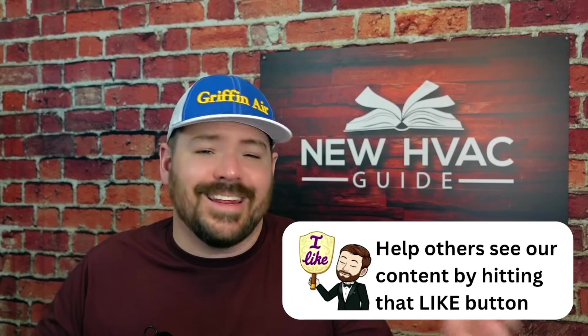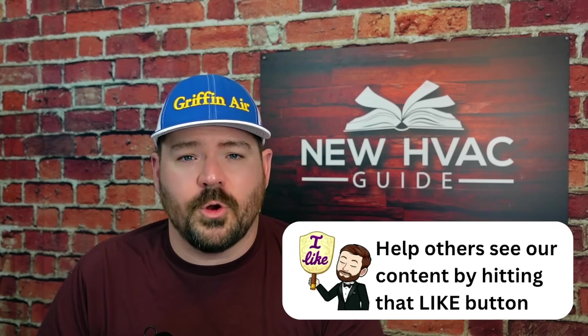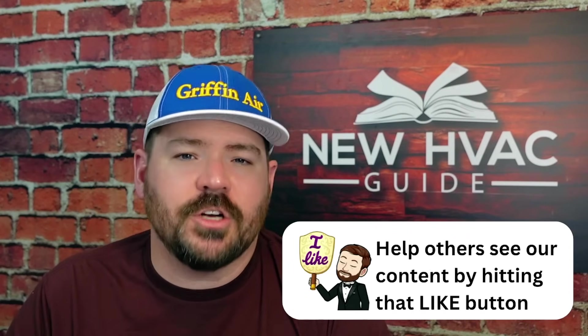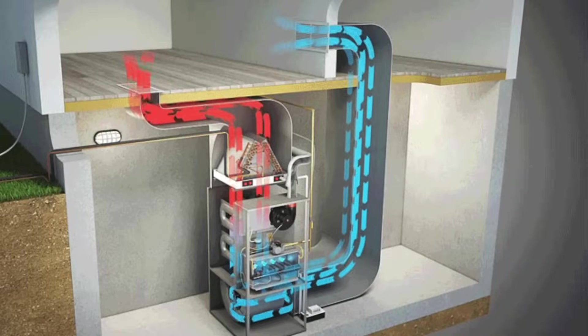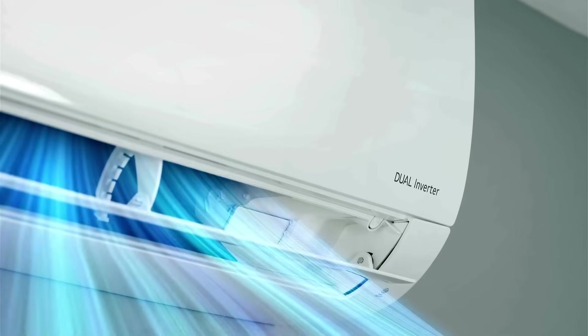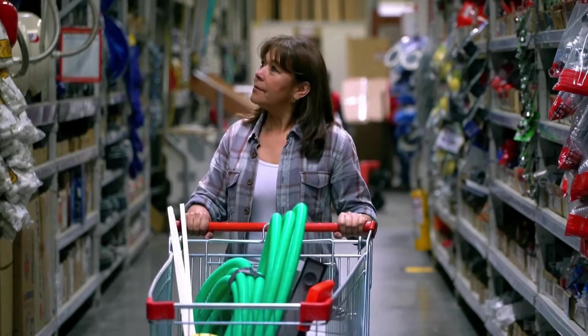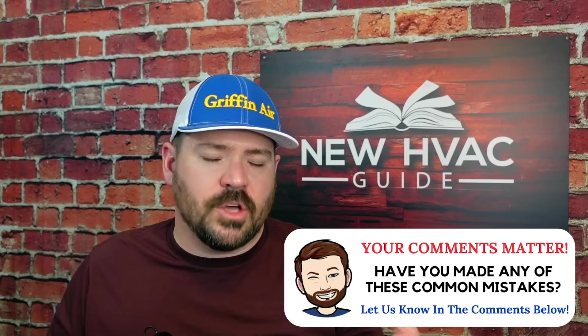Number four is neglected or poor maintenance. A lot of homeowners don't realize how much maintenance their system actually needs. Many had old inefficient systems that chugged along, so they don't understand that today's higher-end systems need to be maintained and need proper airflow to operate correctly and not be an energy waster. A lot of folks, rather than paying a pro to properly maintain their system, will go to a hardware store and buy filters that are three times the price of a standard pleated filter, not realizing the harm they're causing.